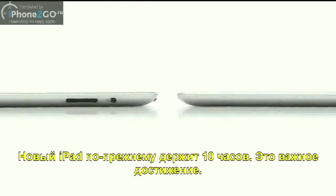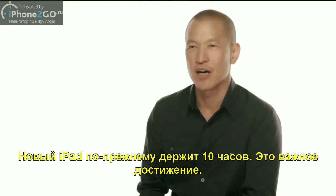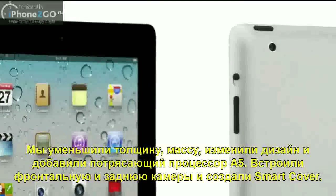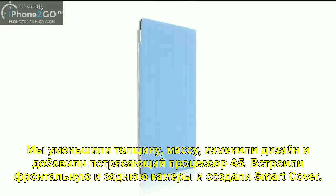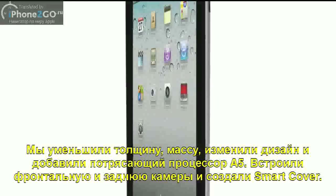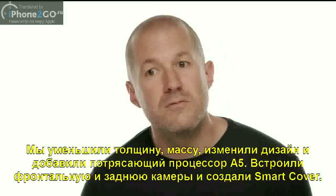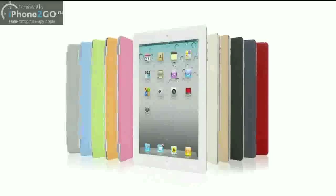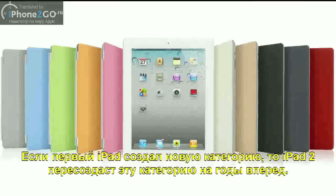With all that we've added to iPad 2 — the thinner, lighter design, the amazing dual-core A5 chip, front and rear cameras, and the smart cover — this really is a giant leap forward. The original iPad defined a category, and I think that iPad 2 will really define that category for years to come.